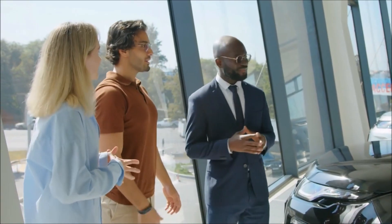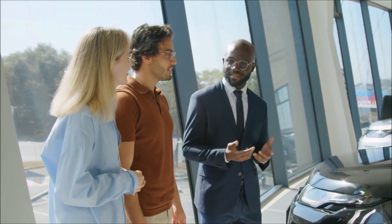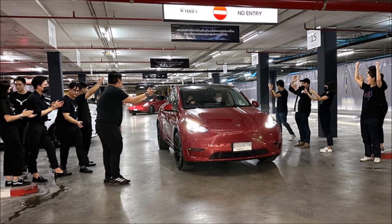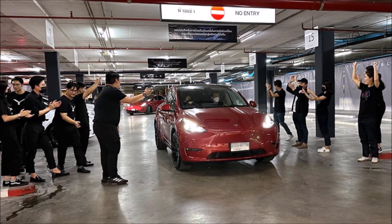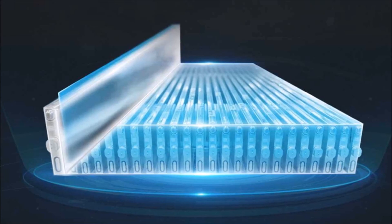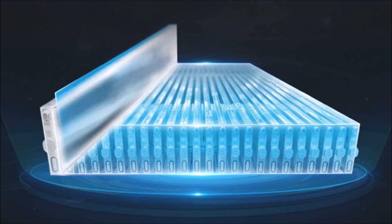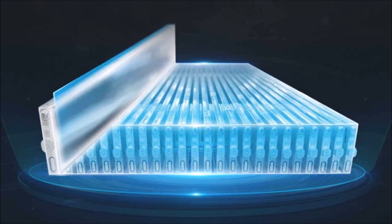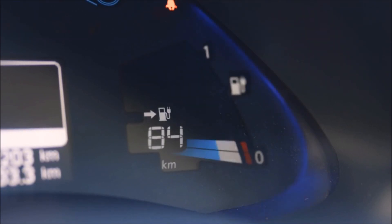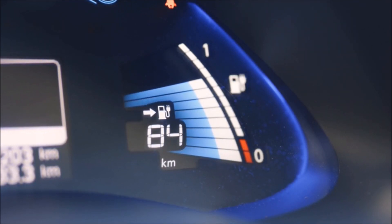Some customers have already posted data on the charging power and state of charge of the new model on the TFF forum. According to CSEV Tech website, the new car still uses integrated casting technology for the front and rear ends. The difference lies in the batteries, which are now supplied by BYD. According to the data, the rear wheel drive version with BYD batteries has a capacity of 55 kilowatt-hour and a range of 440 kilometers — that's 273 miles in the United States. Although the battery capacity is lower than in the long range and performance versions, this new car's performance in terms of charging is very good.